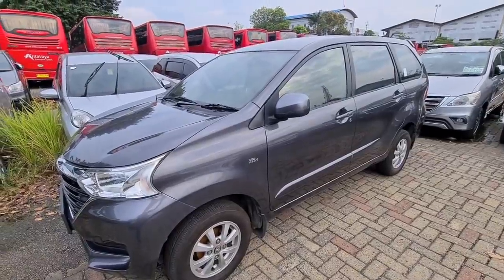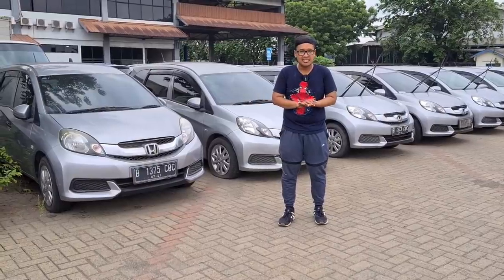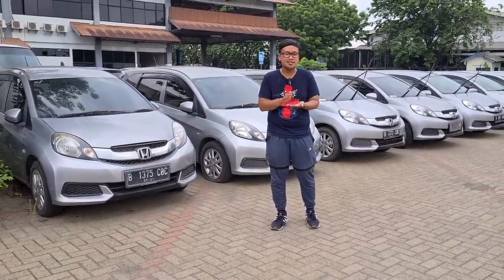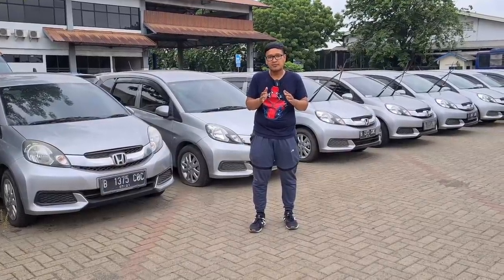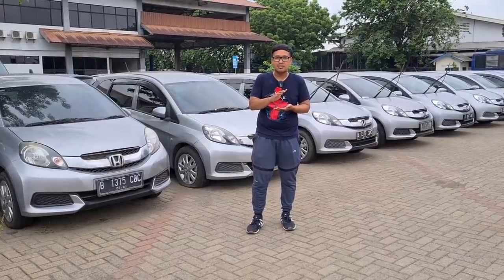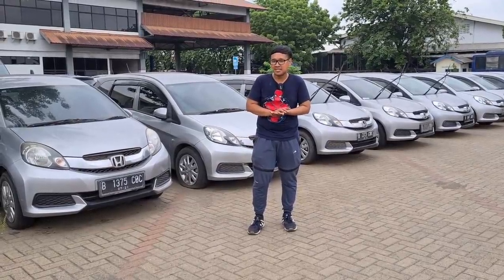Untuk mobil yang pertama di sini ada Honda Mobilio. Buat teman-teman semua yang ingin mengetahui info lebih detailnya, kontak orang PT.BKL sudah saya simpan di deskripsi. Teman-teman bisa menanyakan langsung atau bahkan menawar mobil-mobil di sini, karena penawarannya cukup masuk akal. Kalau beli lebih dari satu unit tentunya akan mendapatkan harga spesial.